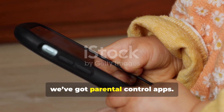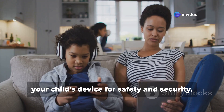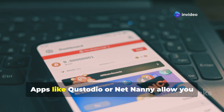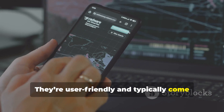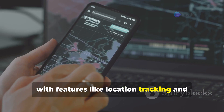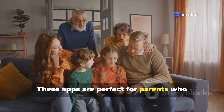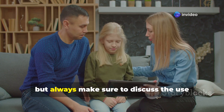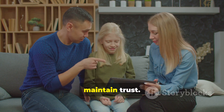Next up, we've got parental control apps. These are great if you want to monitor your child's device for safety and security. Apps like Custodio or NetNanny allow you to track calls, messages, and even web activity. They're user-friendly and typically come with features like location tracking and app usage monitoring. These apps are perfect for parents who want peace of mind, but always make sure to discuss the use of such apps openly with your children to maintain trust.